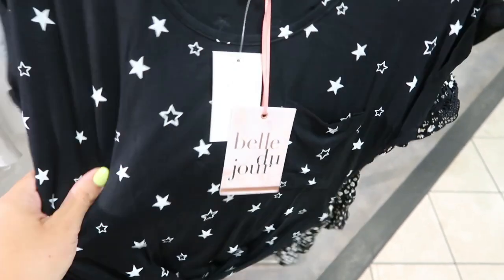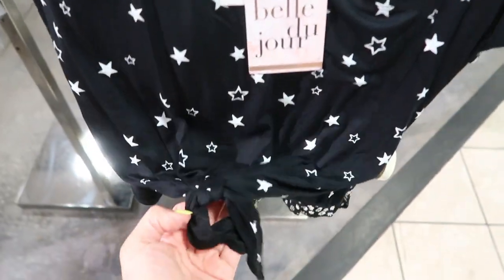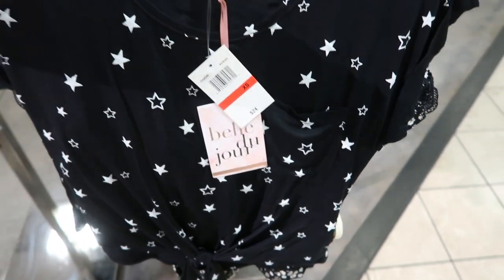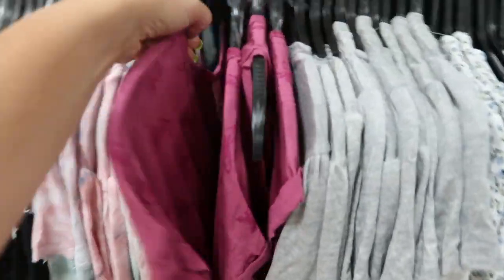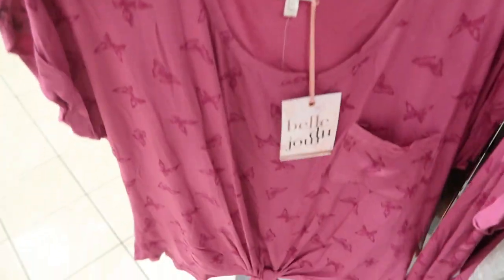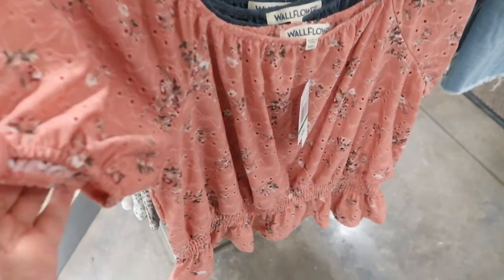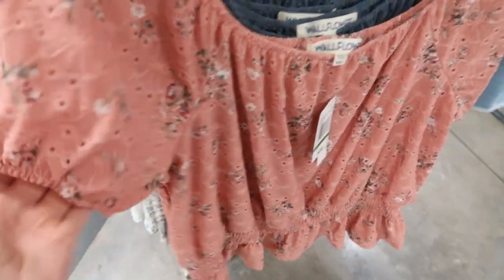I'm also seeing this new top from Bel du Jour — it's just like a stretchy tee with a pocket and a tie-up detail. This one is $24 regularly, and that one also comes in this burgundy butterfly print.